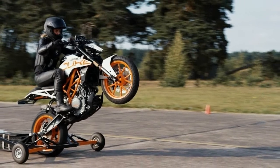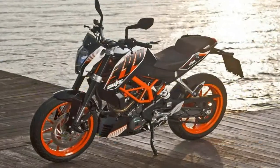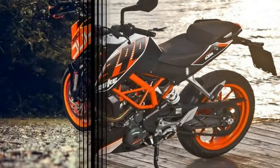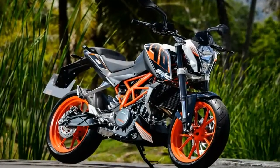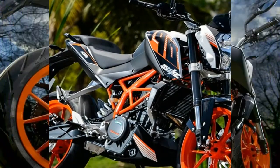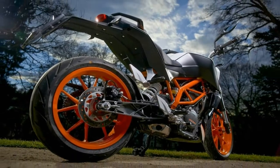Regardless of which direction KTM takes the bike — enduro or adventure — it's clear that it wants to give the bike at least some off-road capabilities, as evidenced by the larger spoked wheels, presumably a 19-inch up front and 17-inch out back, if not a 21-inch and 18-inch as found on the enduro, as well as a skid plate, handguards, and high-mount exhaust.